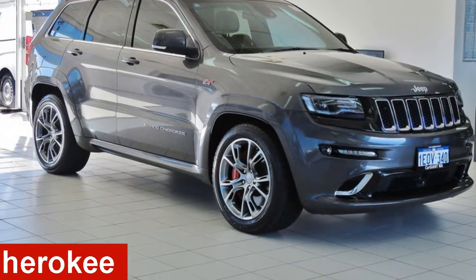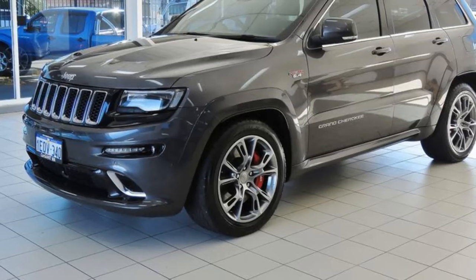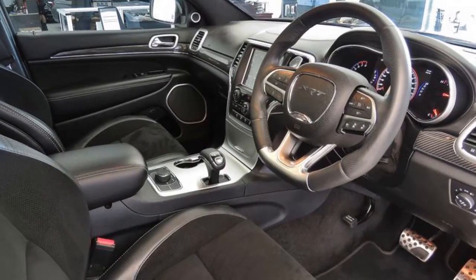Looking for a 2014 Jeep Cherokee? This Cherokee has a reliable 6.4-litre engine and a smooth shifting automatic transmission.